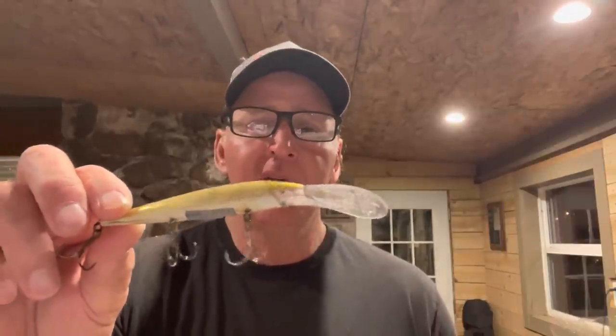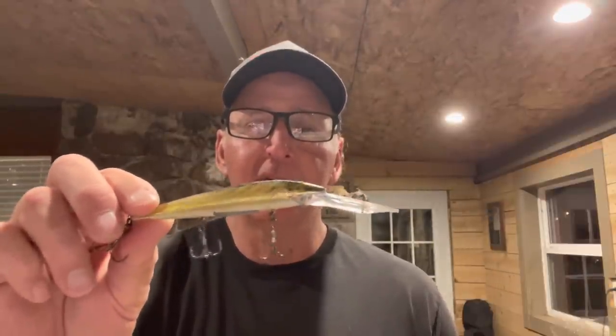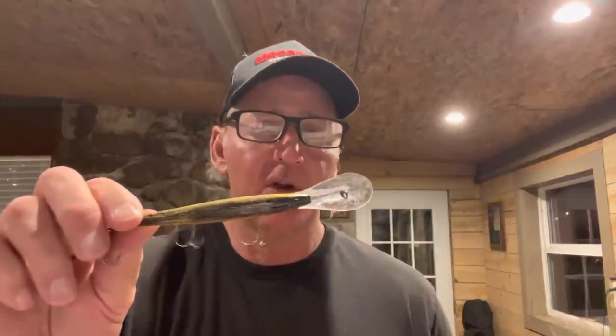This is the old school — the Rebel Spoonbill Minnow. This is the bait that started jerkbait fishing here in the Ozarks in my opinion. If you saw my video on who I thought the greatest jerkbait angler was — just Poindexter — this is the bait he used. I've caught more giant bass on this bait than any other jerkbait, back when jerkbait fishing got started before all the big fish got kept and mounted.